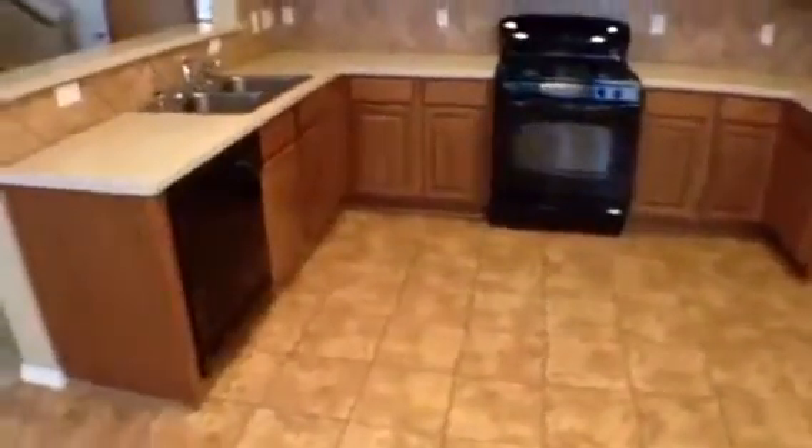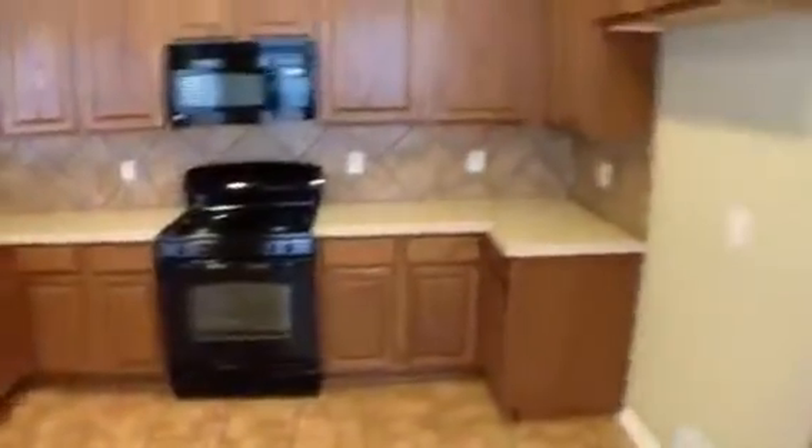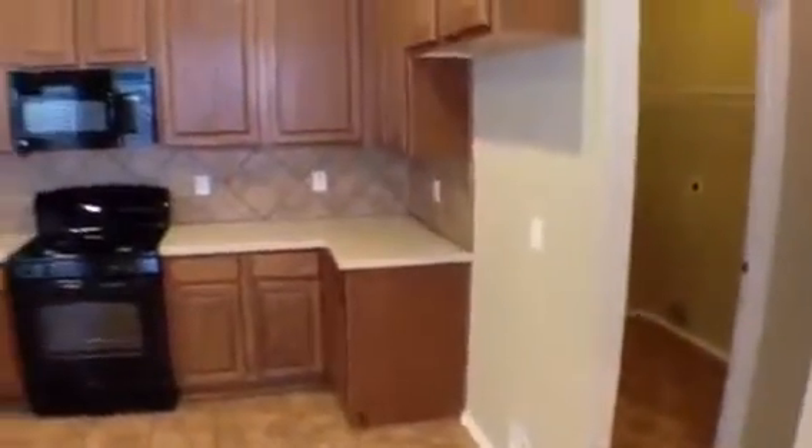Plenty of kitchen space. There's ceramic tile in here. Plenty of counter space and cabinets. Dishwasher, stove, microwave. Your refrigerator goes right there in that spot.